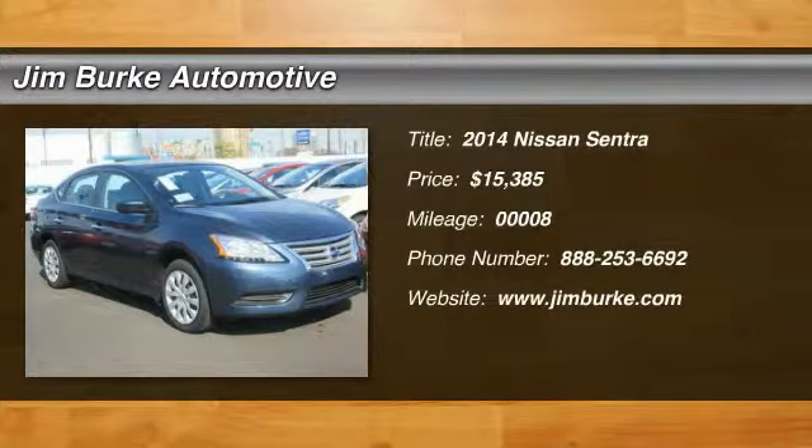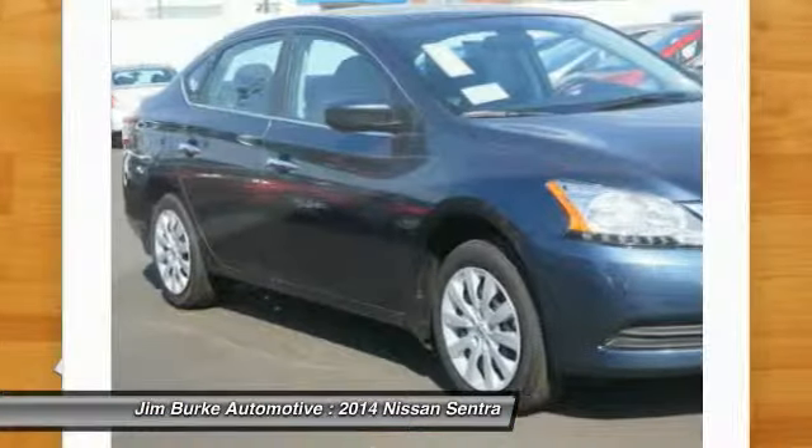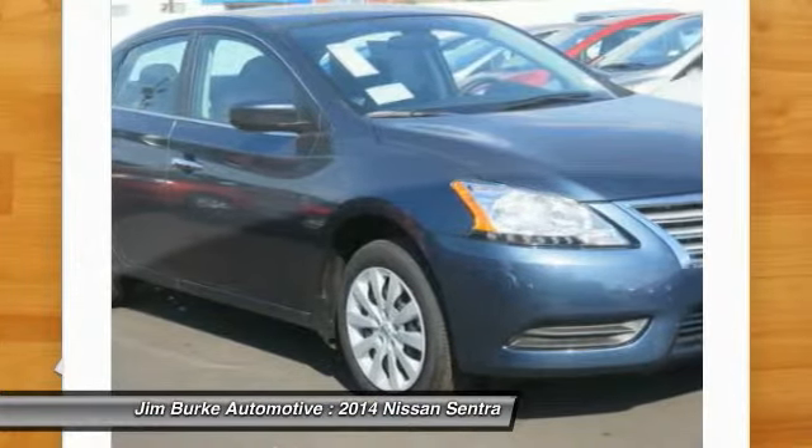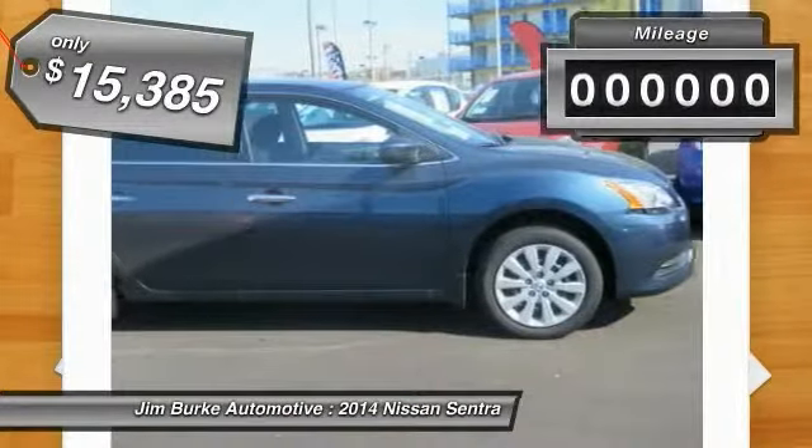The 2014 Sentra, with its spacious and versatile interior and stellar fuel efficiency, the Nissan Sentra is the obvious choice for anyone who wants to enjoy a stylish and comfortable ride and is priced below $20,000.